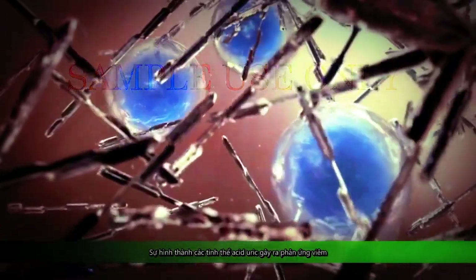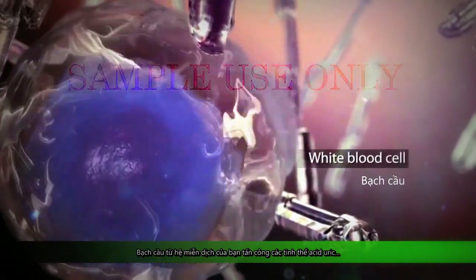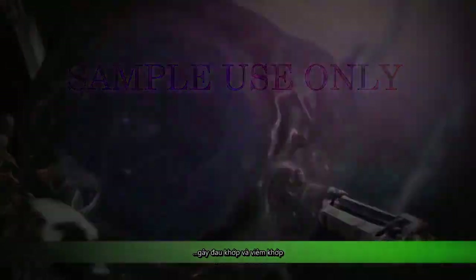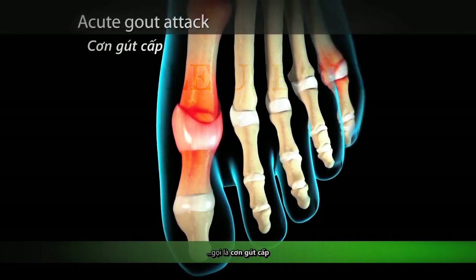Formation of uric acid crystals leads to an inflammatory response. White blood cells from your immune system attack the uric acid crystals, resulting in joint pain and inflammation. This is called an acute gout attack.